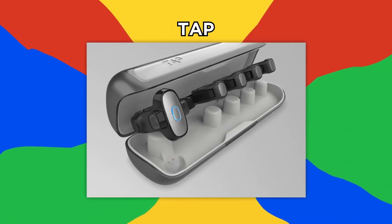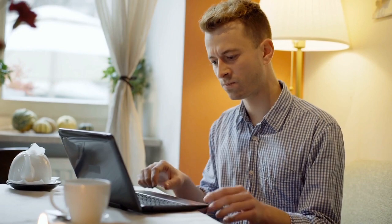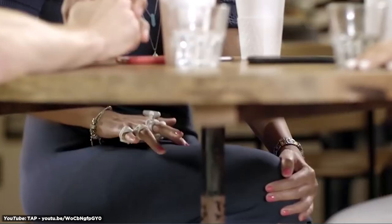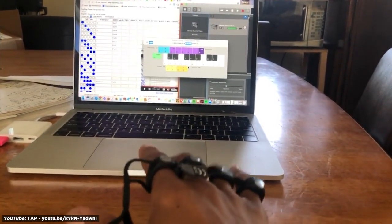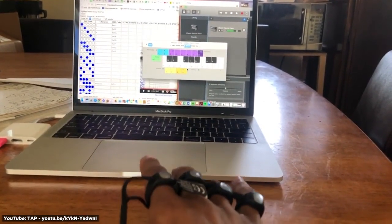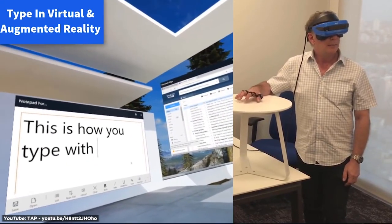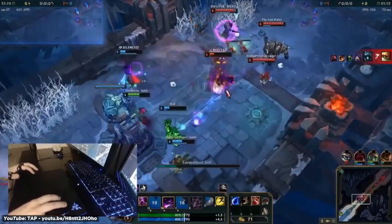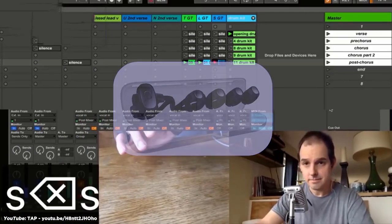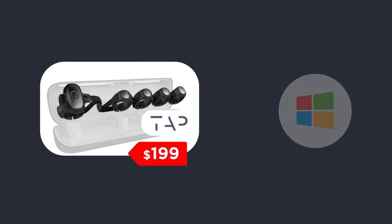Number 18: Tap. This wearable keyboard and mouse is an ergonomic Bluetooth device that completely replaces clunky keyboards and mice by allowing users to tap out inputs anywhere. Designed with five accelerators that register movements and stops, Tap registers different combinations of finger taps and movements, translating them into different characters on a standard keyboard. The addition of a laser mouse optic allows gamers to play their favorite first-person shooters without suffering from keyboard strain, while musicians can turn their desk into a versatile keyboard. Tap retails for $199 and works with iOS, Android, macOS, Windows, and Linux operating systems.